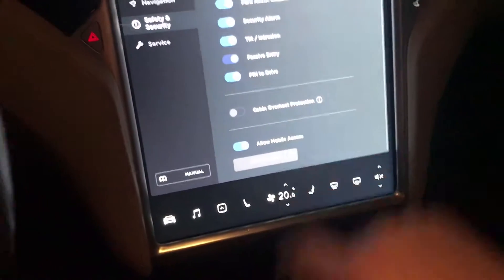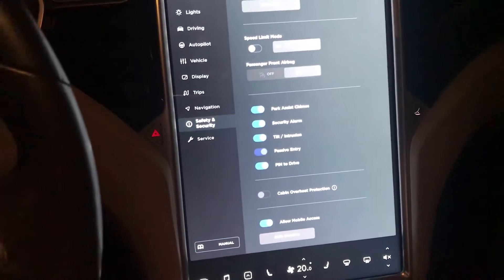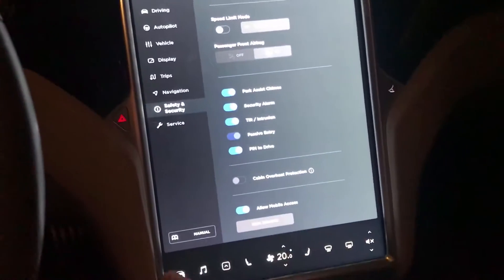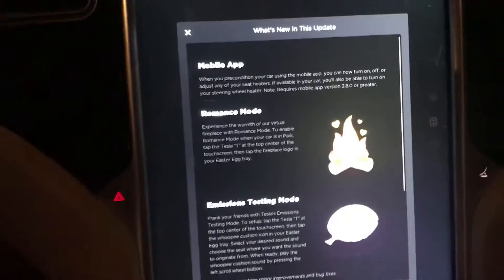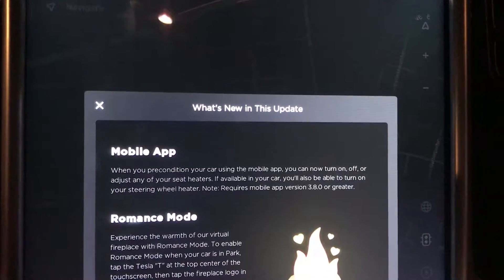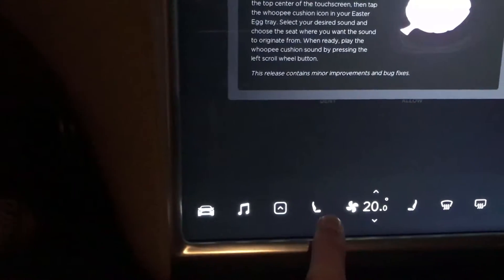I'm also using pin to drive — I have used this for two months now, and I feel more safe using it because I need to type in a pin every time I need to drive the car, so that's a good feature. But let's look at the other things here. We got a mobile app update: when you precondition your car using the mobile app, you can now also turn on and off heating in the seats and the steering wheel. I don't have the steering wheel heater — I only have the heat in my seats.